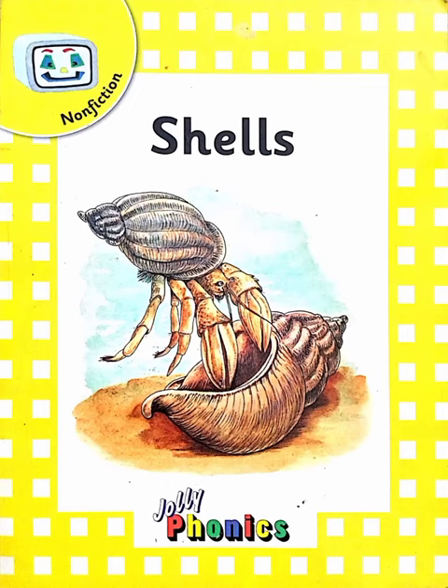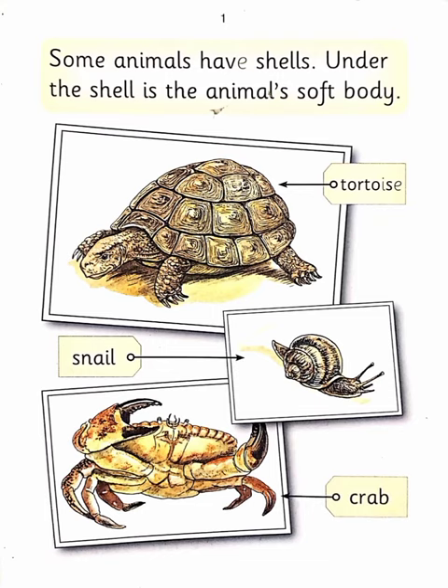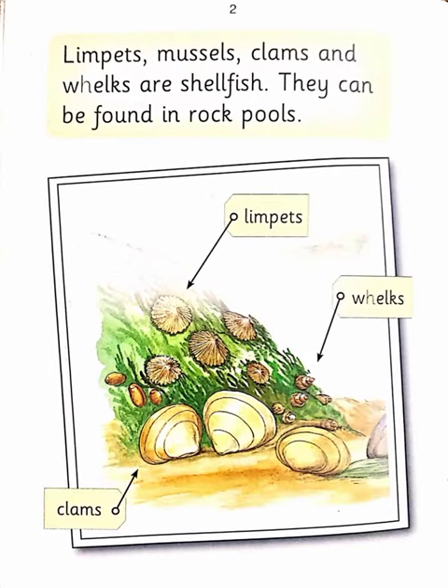Shells. Some animals have shells. Under the shell is the animal's soft body. Limpets, mussels, clams and whelks are shellfish.